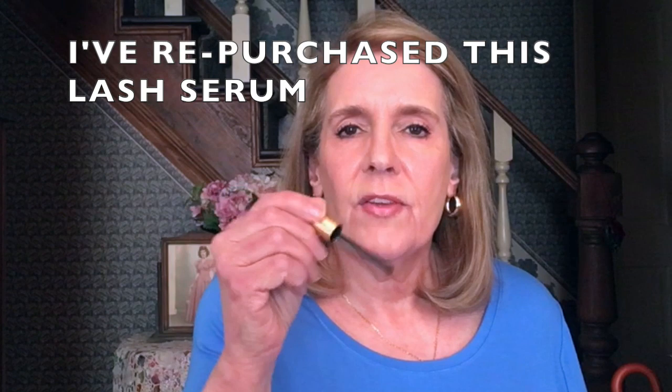I finished a tube of Grande Lash MD. I'm going to throw the tube away but wash the wand and keep it — I like to have two eyeliners of the same size when using gel eyeliner, because I don't like to double-dip. I also finished the IT No Tug Navy Eyeliner that I use for my upper waterline, and because of Susan W — I wish she made videos again.